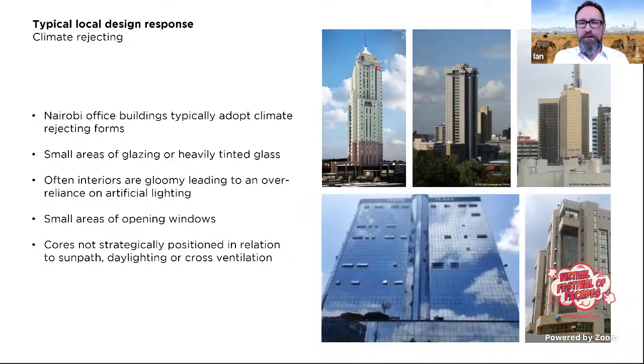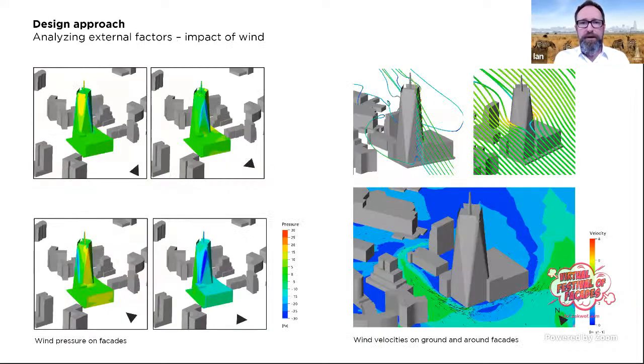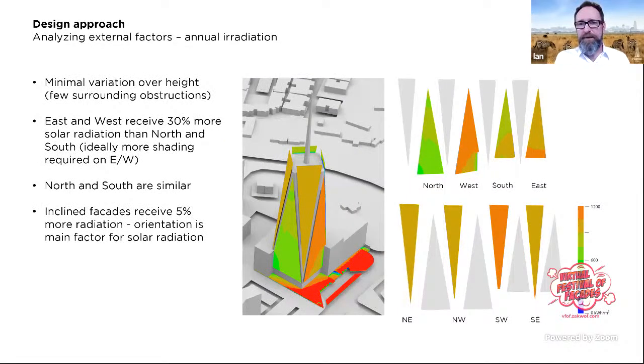Most office buildings in Nairobi are what we call climate-rejecting — they have this great natural resource but turn their backs on it. Windows tend to be small, cores are not positioned to take advantage of natural ventilation or daylighting. We wanted to do something climate-embracing instead. One technique we use extensively is irradiation mapping, looking at total solar radiation falling on surfaces over any chosen period. For Britam Tower, the east and west elevations receive about 30% more solar energy annually than the north and south.